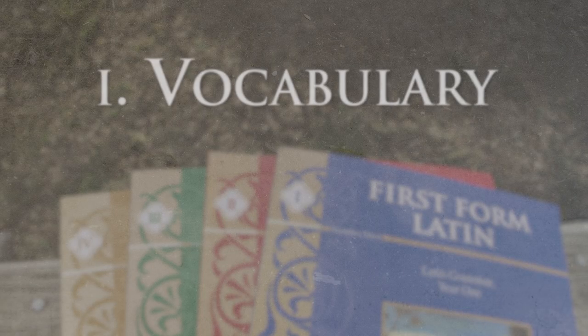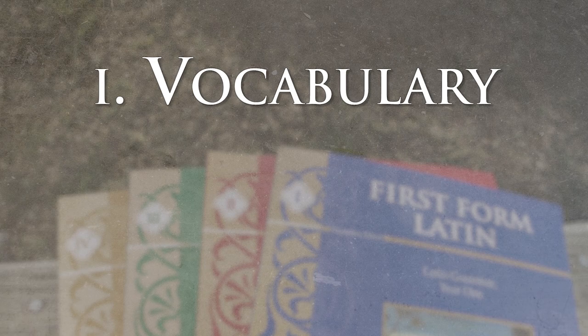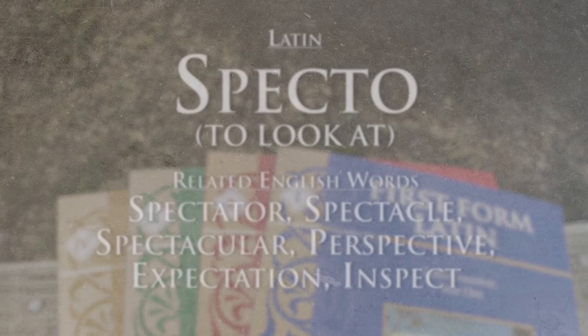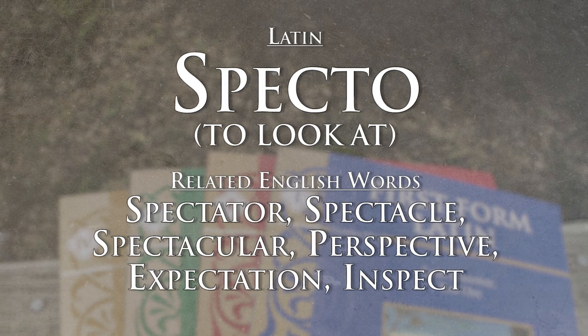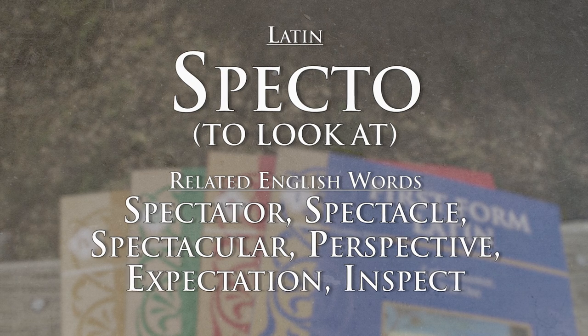There are really three reasons to study Latin, the first being the vocabulary. Most students end up doing a vocabulary course at some point in their lives, but if the student has studied Latin up through elementary school and middle school, there's really no need. A majority of English words come from Latin, so you can learn one Latin word and get five English words out of it. It really is the most time-effective way to learn vocabulary.